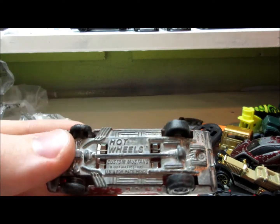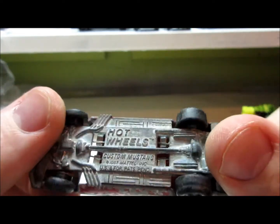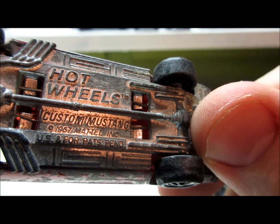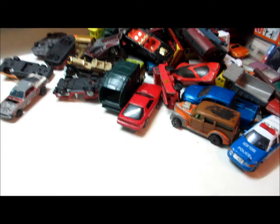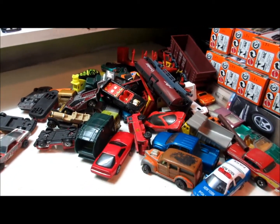I'll let you guys know if I go ahead and restore this car — a very nice find for today. Hot Wheels Red Line Custom Mustang, 1967. So that's it guys — this is my haul video. I hope you enjoyed, and I'll see you in the next stop motion videos.